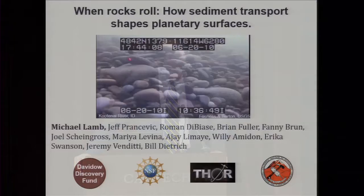Now let me introduce Mike. Mike received his undergraduate degree from the University of Minnesota in 2001 and a PhD from Berkeley in 2009. He did a postdoc for a year, and since that time he's been here at Caltech. For the last three weeks he's been a tenured professor. The title of this lecture is 'When Rocks Roll: How Sediment Transport Shapes Planetary Surfaces.'